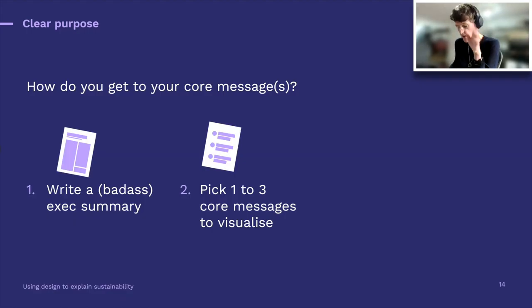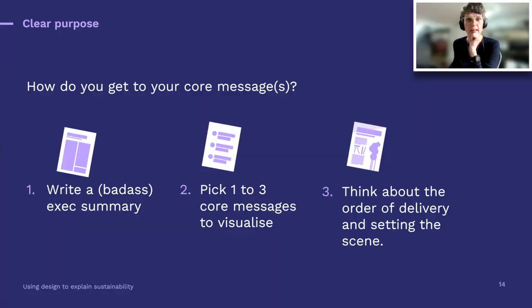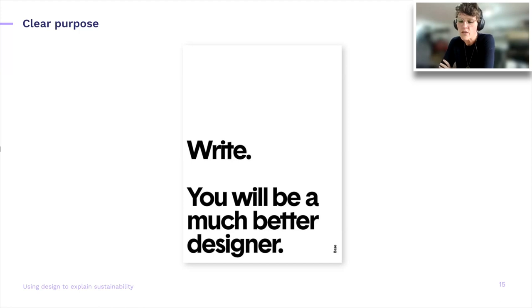The next step would be: I've got my really amazing executive summary. I'm going to pick one, maybe three core messages that I'd like to visualize. After you've got that in place, you start thinking about how to set the scene — what order to deliver this content. Writing is really the art of going through dense content, clarifying it, making it easy to understand, and going almost to that dinner table question of: would people get this?